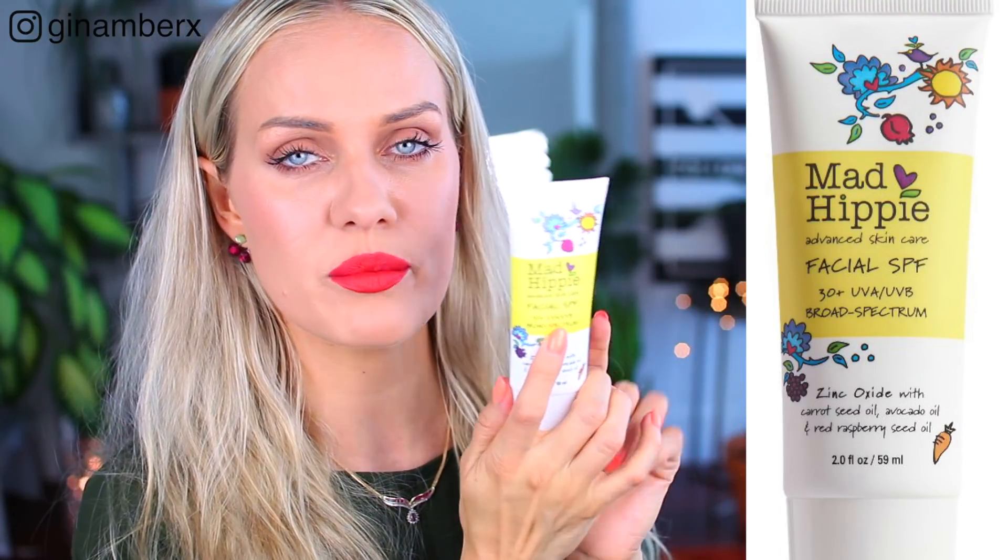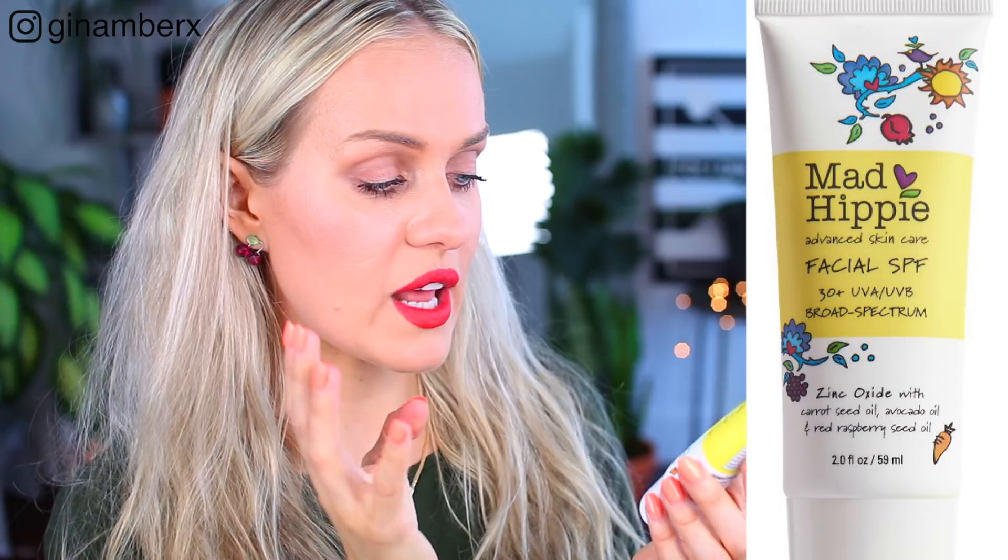The next sunscreen I really love is from Mad Hippie Facial SPF. This one is higher — SPF 30, UVA and UVB. So this sunscreen protects from both UVA and UVB, which is much safer. It's natural, with zinc oxide, carrot seed oil, avocado oil, red raspberry seed oil, natural aloe vera, shea butter, citrus sweet orange oil, sativa carrot seed oil, glycerin, jasmine oil, and avocado oil. Amazing, beautiful ingredients — nothing really bad in there.